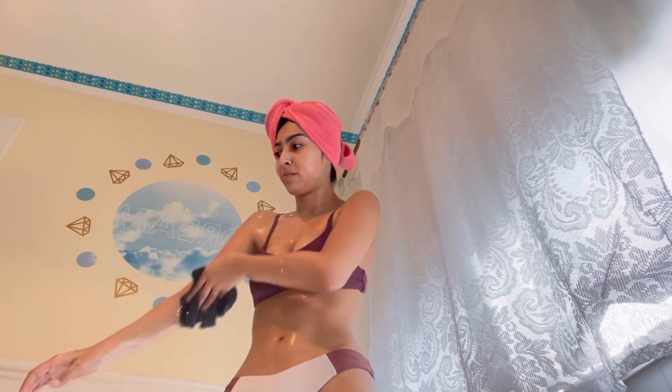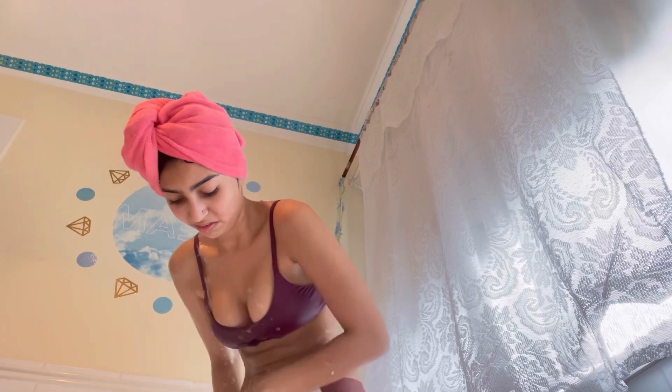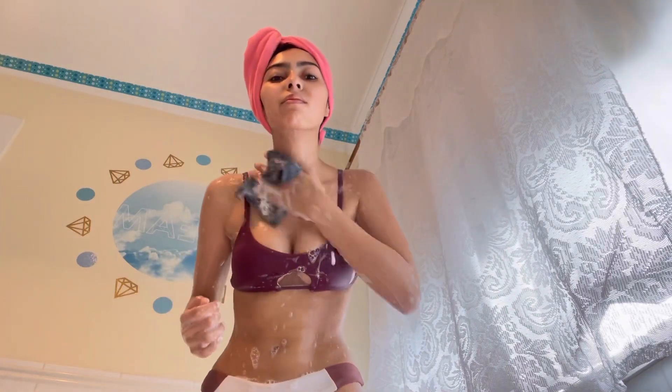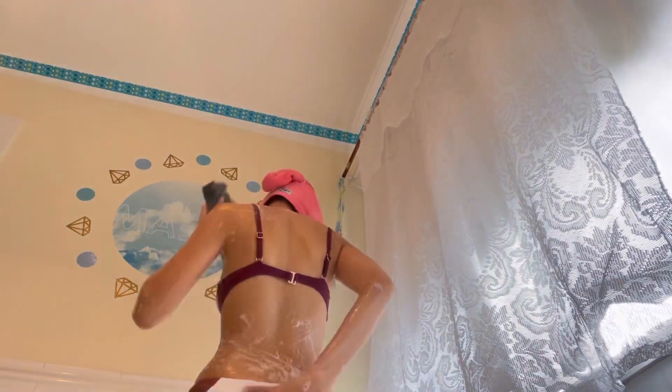I'm taking my Palmolive relaxing shower gel with my baby washcloth and just cleaning my whole body — it's really nice, relaxing, and really gentle on the skin. Sorry about my face — my mouth hurts so bad with braces. But yeah, I'm just taking that and going all over my body.